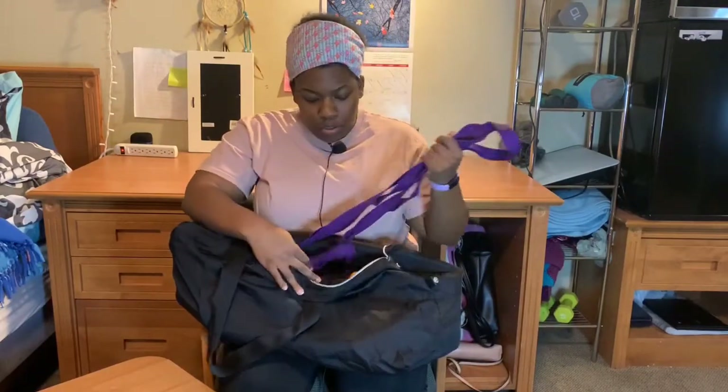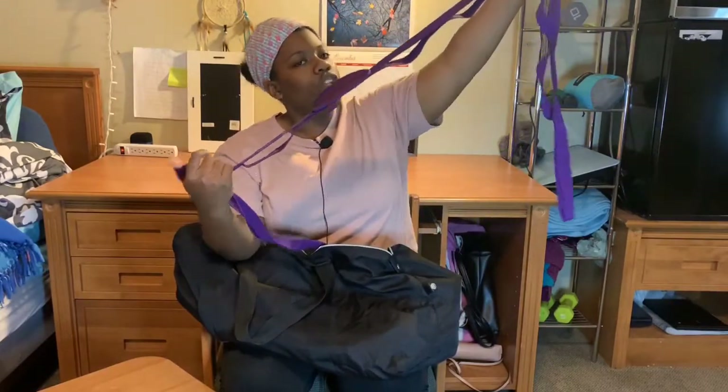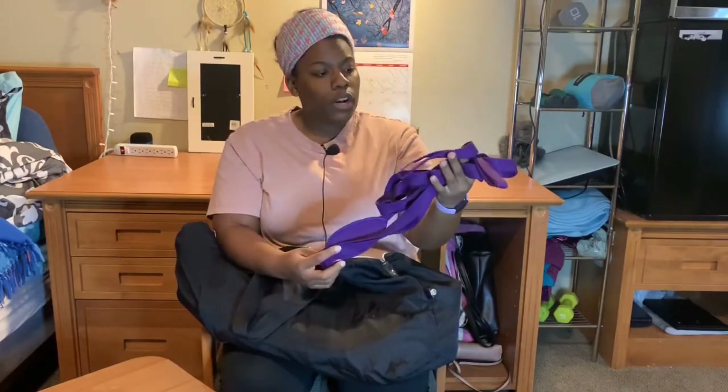Another thing I like to bring with me to the gym is a stretching band. It's always important to make sure you are stretching before and after your workout. It's like a yoga band — it really helps stretch out your legs and you can even stretch out your arms. This is a really nice tool, and I got this on Amazon for like $10. It really does make sure you're stretching out and able to mobilize your legs more. I always take this to the gym and use it after my workouts.